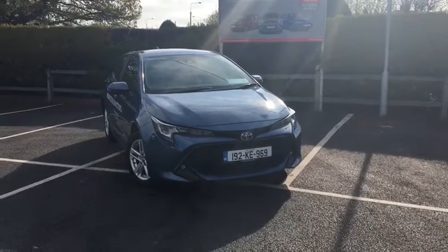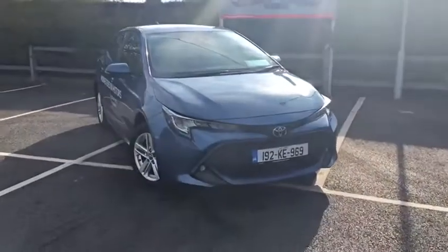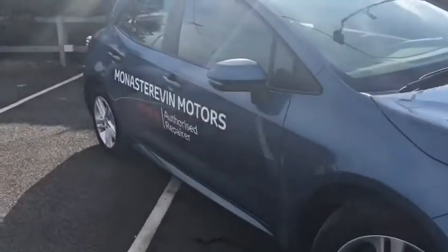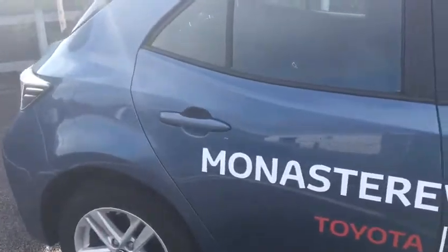Welcome to Monastreville Motors. Here we have a 192 plated Toyota Corolla Hatchback Luna. Fog lights, alloys. This was our own demo, so a very well-minded car. Great colour — denim blue.